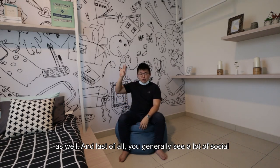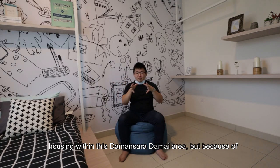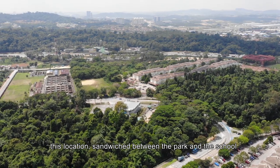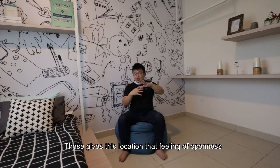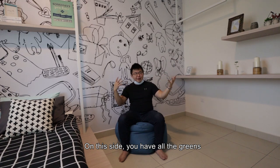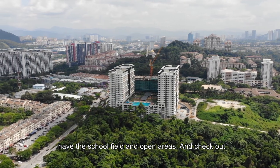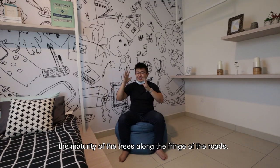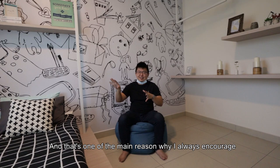And last of all, you generally see a lot of social housing within this Damansara Damai area. But because of this location being sandwiched between the park and the school, it gives this location a feeling of openness. On this side you have all the greens, and on this side you have public buildings — school fields and open areas. Check out the maturity of the trees along the fringe of the roads. That's one of the main reasons I always encourage everyone to visit the site.